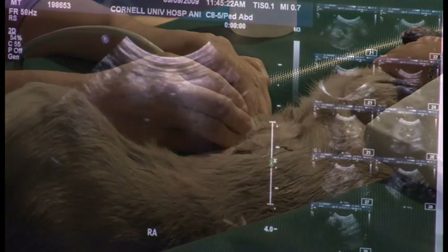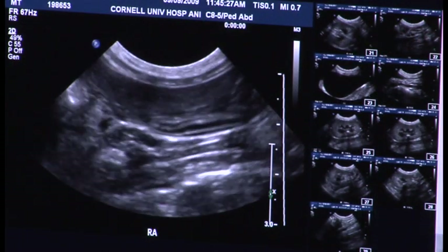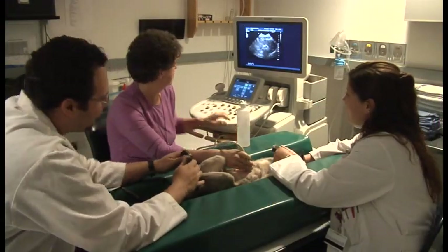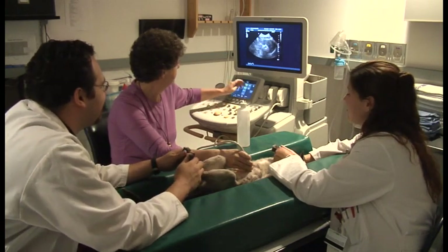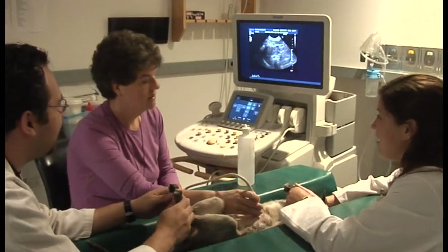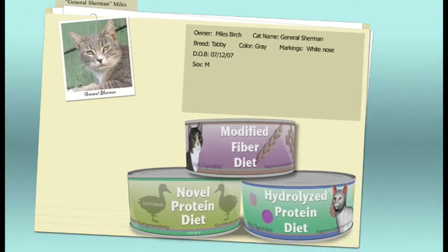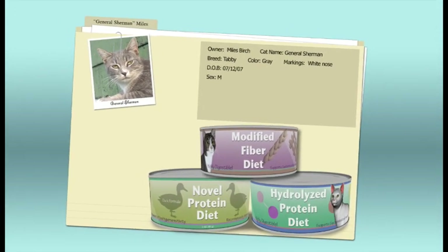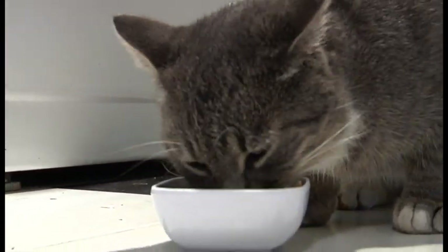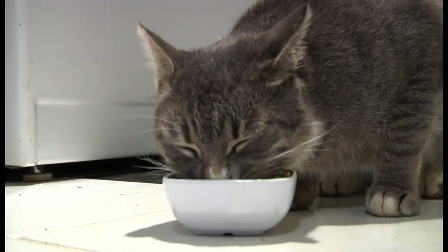Diagnostic imaging helps identify abnormalities such as changes in the thickness of the bowel wall and enlarged abdominal lymph nodes. These imaging studies can help rule out systemic diseases like cancer and guide your veterinarian in selecting the appropriate region of the GI tract to biopsy. In some cases, your veterinarian may recommend a dietary trial as part of the diagnostic workup, involving feeding your cat a special therapeutic diet for a period of time to see if the signs of GI disease improve.